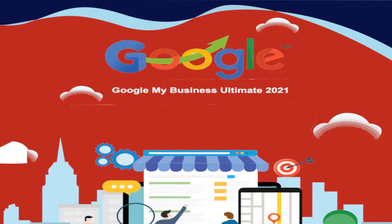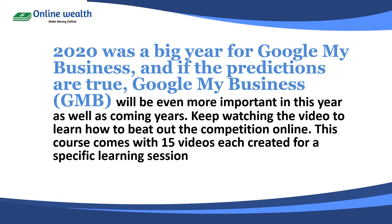Hello and welcome to the Google My Business ultimate course for 2021. We're very glad to have you here, and I'm sure you're going to learn a lot in this course so that you can know how to build your business in 2021 using Google My Business. 2020 was a big year for Google My Business, and if the predictions come true, Google My Business will be even more important this year as well as the coming years.